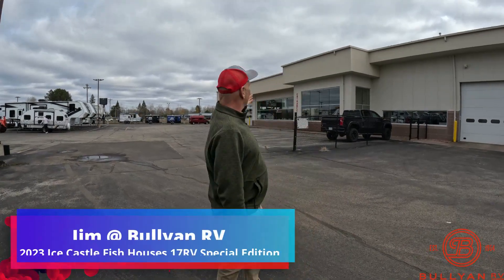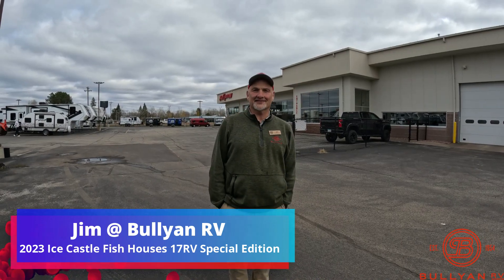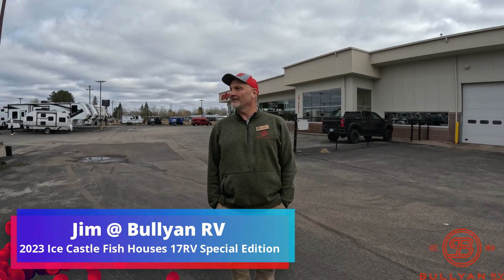Hello, it's Jim at Bullion RV in Duluth. As you can see, there's our big beautiful store. I'm going to show you a nice castle today. Bullion RV in Duluth has been here since the 1950s. We've made a reputation on fair deals, on good campers.